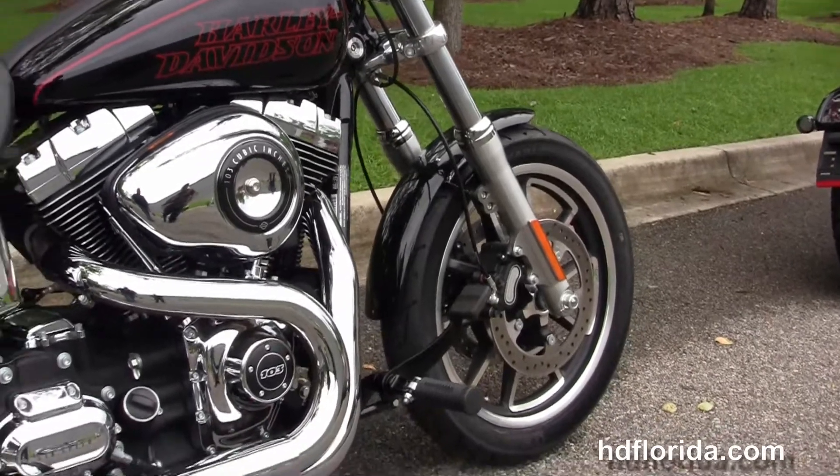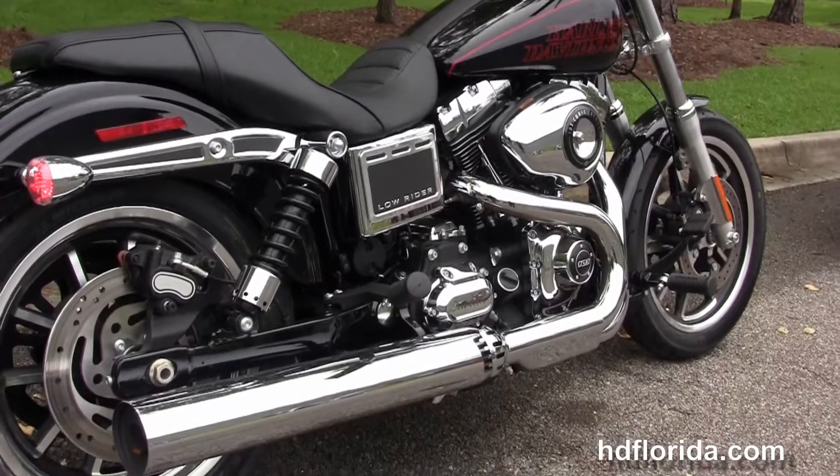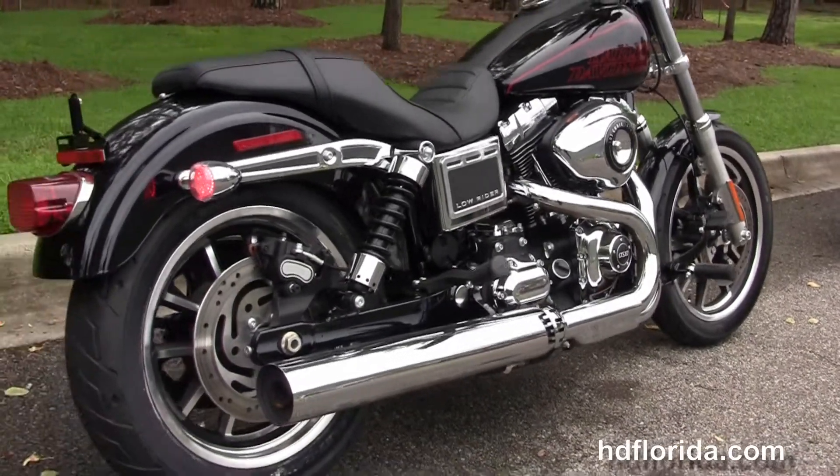This bike has the rubber mounted air cooled 103 cubic inch twin cam engine with 6-speed transmission and the chrome 2-to-1 exhaust.